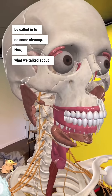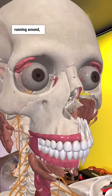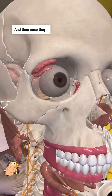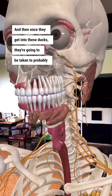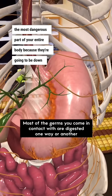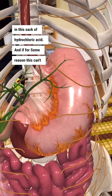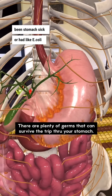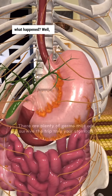Now, if you have these immunoglobulins running around, they can actually mark or deactivate some of these bacteria, and then once they get into these ducts they're going to be taken to probably the most dangerous part of your entire body — down into this sack of hydrochloric acid. And if for some reason this can't destroy them — say there are parts of it, we've all been stomach sick or had E. coli food poisoning, something like that, where it made it through all of that — well, what happened?